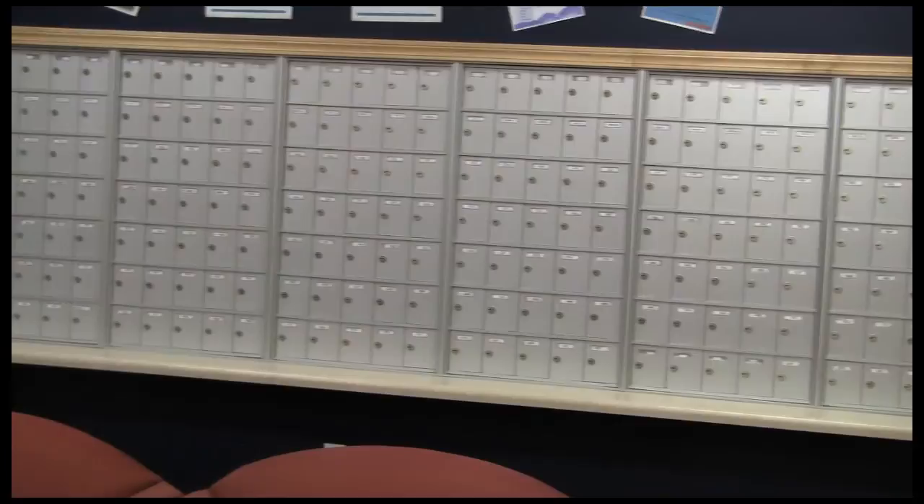Here we have mailboxes — each student is assigned to one. We also have our front desk located here. At the front desk you can check out games, pots and pans, as well as other appliances that you may need to assist you in cooking.